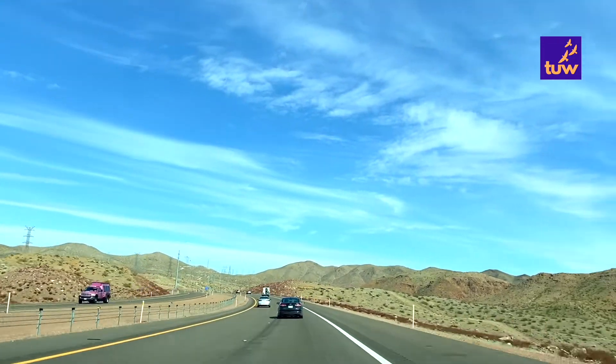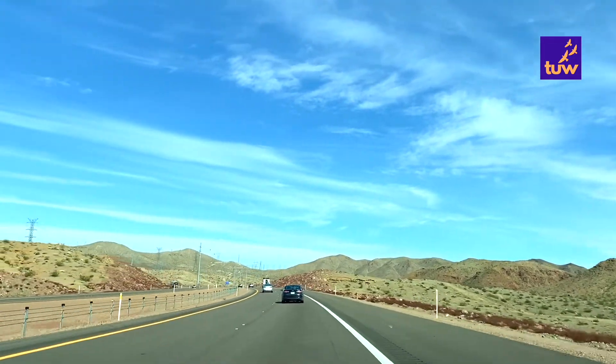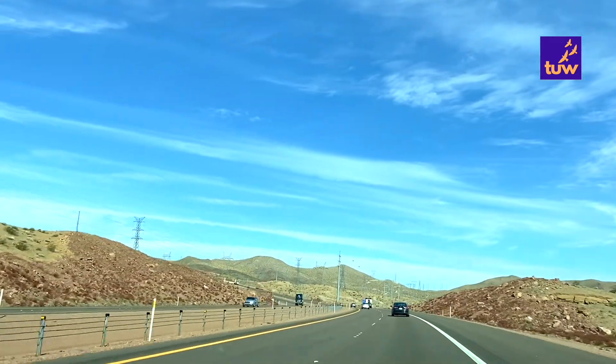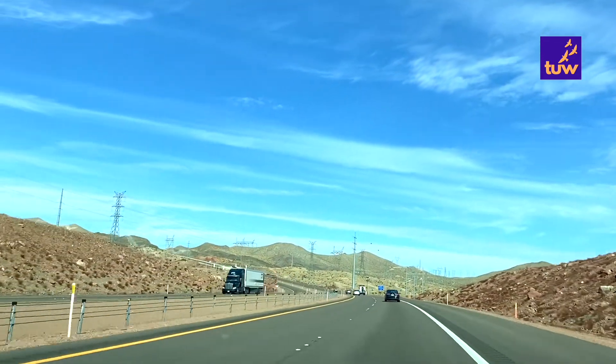Over 2 million visitors come to experience the otherworldly magic of Bryce Canyon National Park each year, most between March and early October.